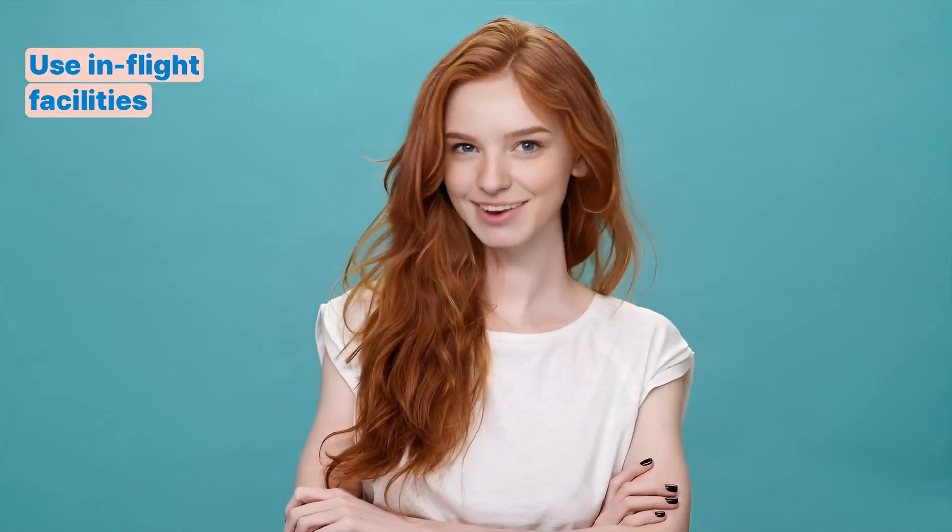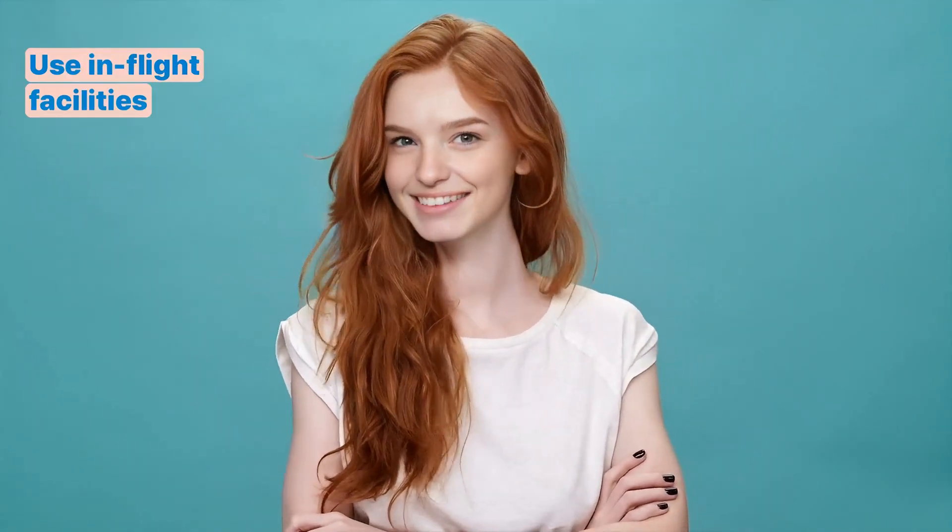Hey word wizards, who's ready for some English magic? If you're spellbound by the idea of learning, hit that like button, subscribe, and let's conjure up some linguistic fun together at Snopey English. Today we are going to learn airport expressions about in-flight facilities.